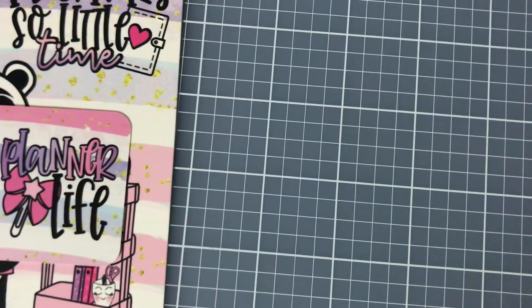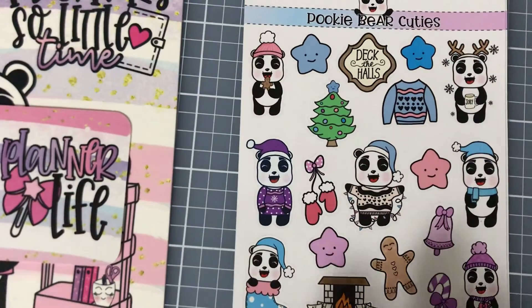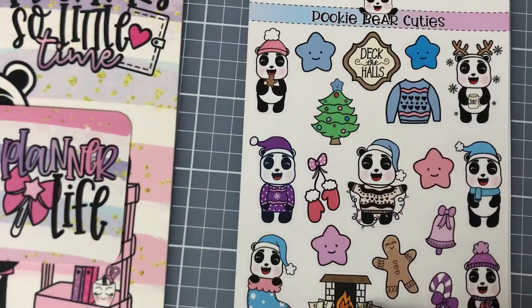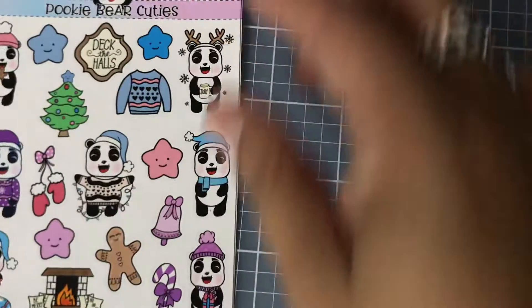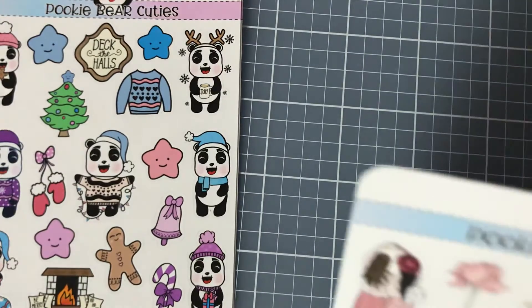And then there's this little one — 'Planner Life' — really cute. It has a code on the back so I won't show you that. And these are my little 'Deck the Halls' Christmas ones — really cute, a little sweater and a little hat, cozy fire, just everything you'd love for Christmas.